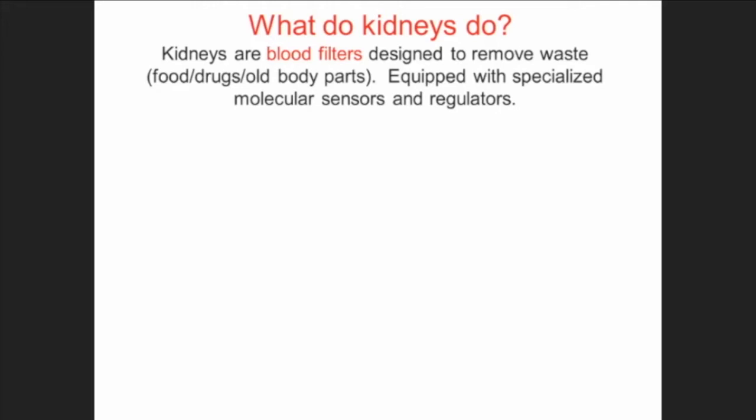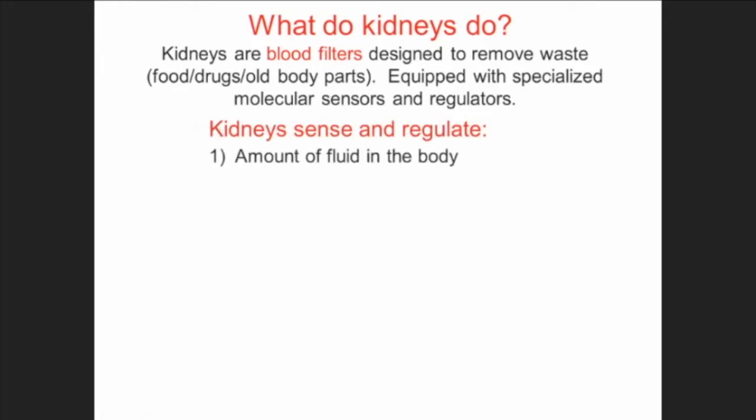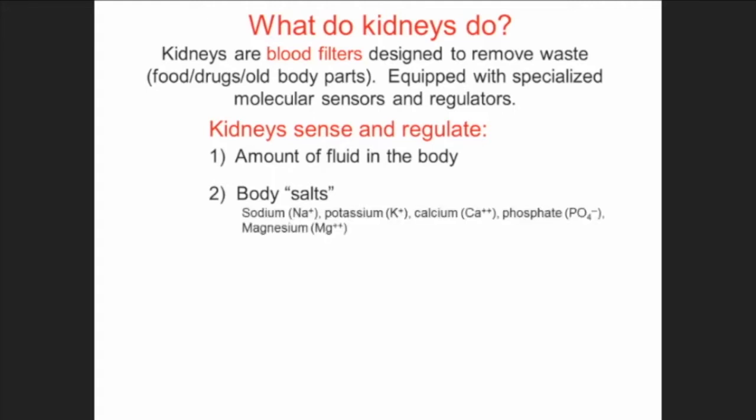The kidney is equipped with very specialized sensors and regulators. They regulate the fluid in your body — if you drink a whole lot, you're going to pee a whole lot. They regulate body salts: positively charged ions such as sodium, potassium, calcium, phosphate, and magnesium. The kidney senses how much your body has, what you need, and whether it should retain some or get rid of it in the urine.